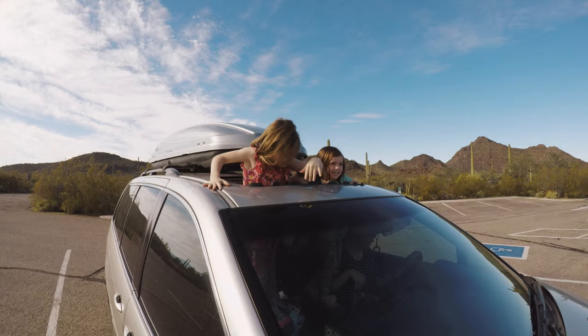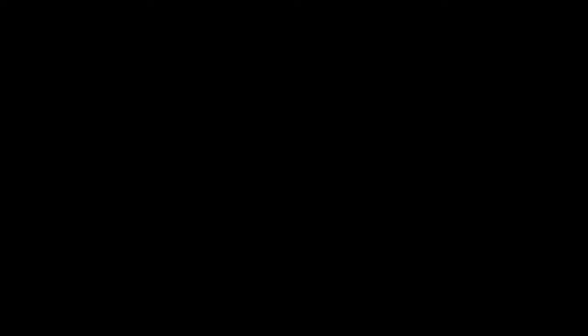You guys ready to go see some cactuses? Yeah! All right, let's go drive the loop.